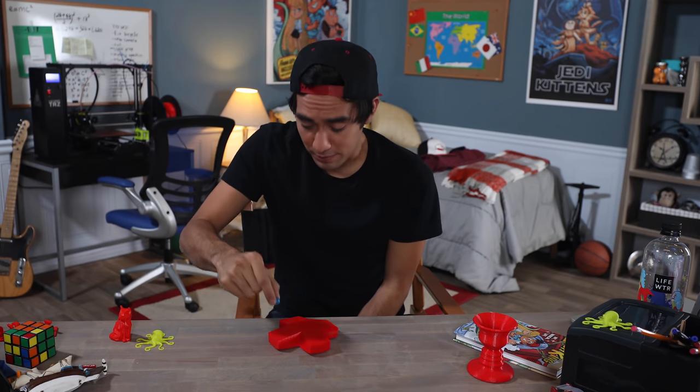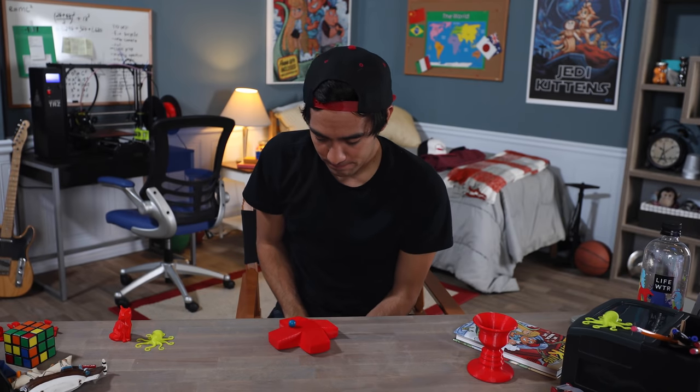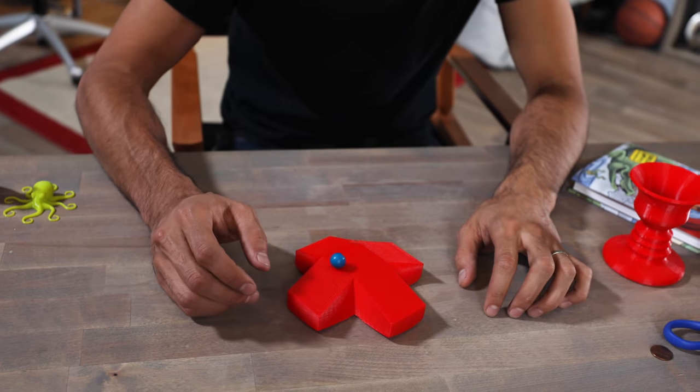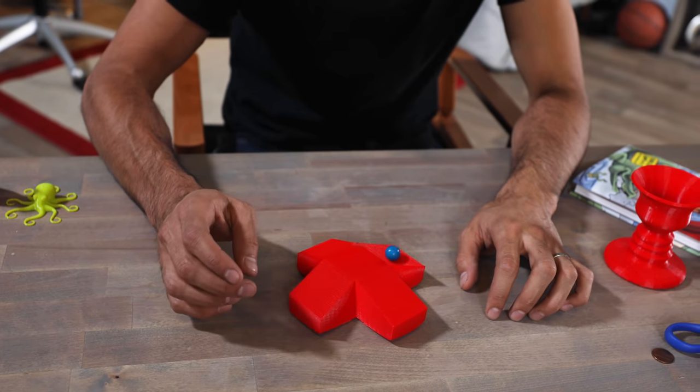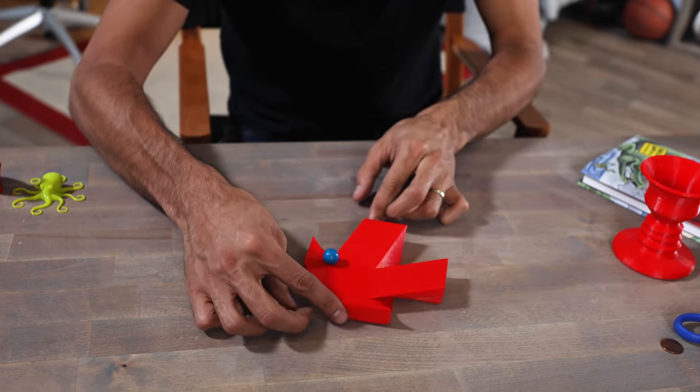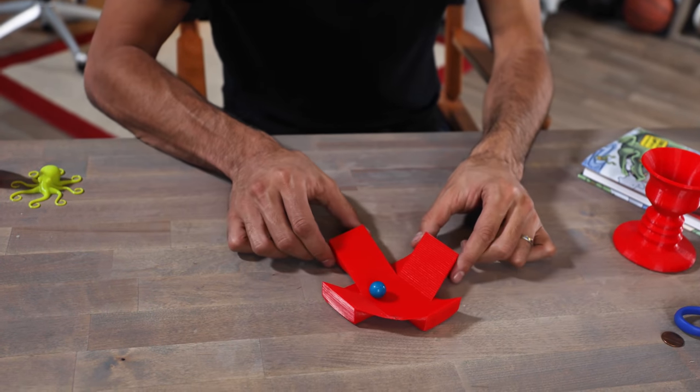This next illusion I'm going to show you involves a gumball that can walk up the stairs. Similar to all the other illusions I've shown you, when you get the camera at the right spot you can make it look like the gumball or the marble went up the stairs — but it's actually going down.